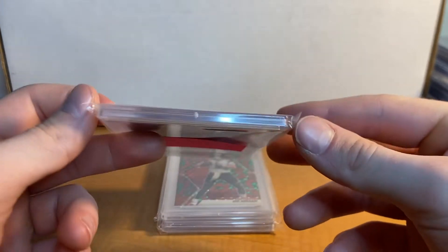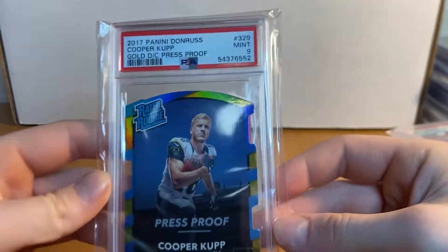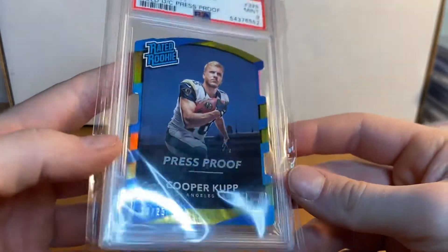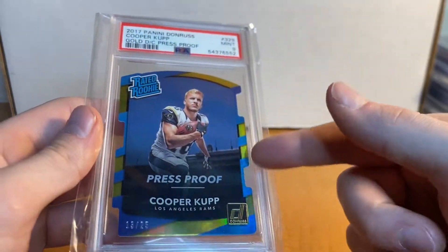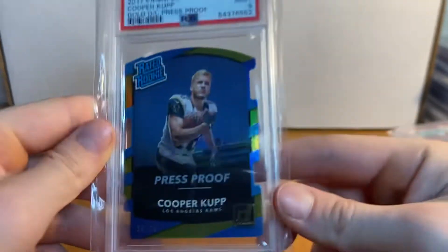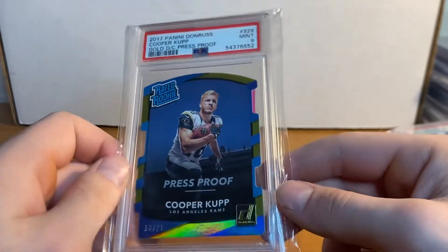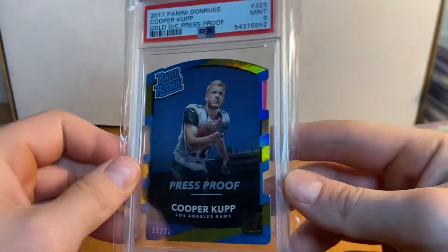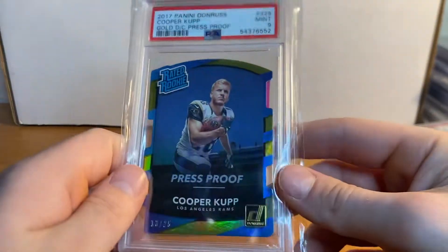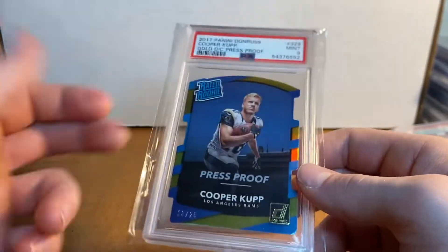And right here — pop 1 — Cooper Cup die-cut gold PSA 9, numbered to 25. For a die-cut that's a great grade; there are so many edges and corners on these things. I've owned this card since like 2017. I got it slabbed a while back and it came back mid-season — I was super excited because Cooper Cup was doing so well. Pretty excited to own this card.